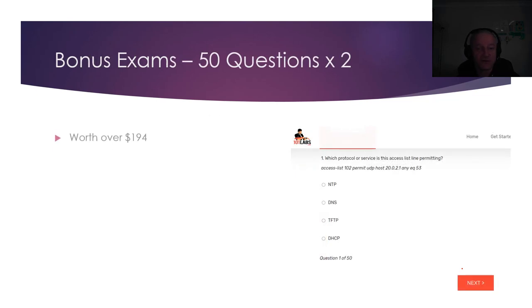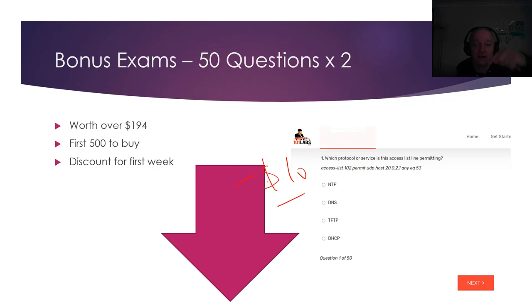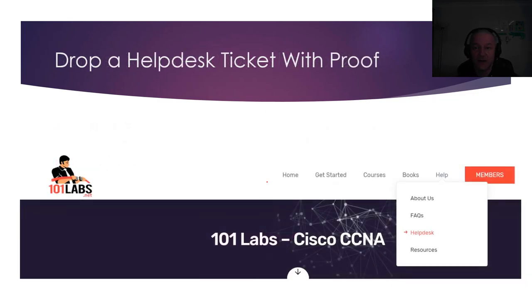If you're one of the first 500 purchasers you'll get two 50-question exams that will prep you for the real CCNA exam. I'm not sure when you're watching this video — hopefully pretty soon after my launch. There's a discount for the first week — I think each version is about $10 off. Amazon tweaked the prices slightly but it's around $10 off. There's a link in the description if you want to click on it.